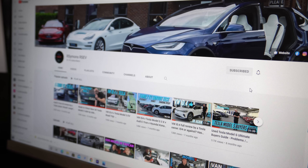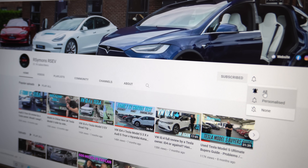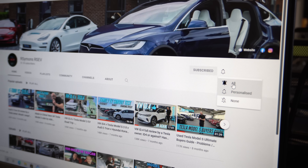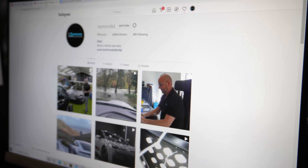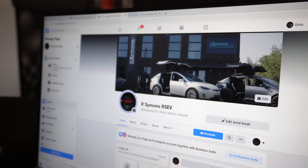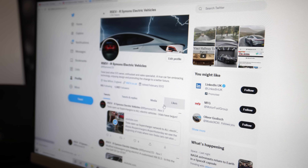Thanks for watching our videos. If you like our content and want to see more, don't forget to subscribe and hit the bell icon for notifications so you don't miss any new videos as they're uploaded. We're also on Instagram — look up rsimons or RSEV — and on Facebook and Twitter for lots of news and stories.